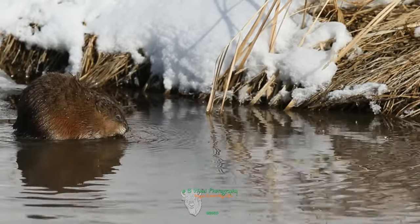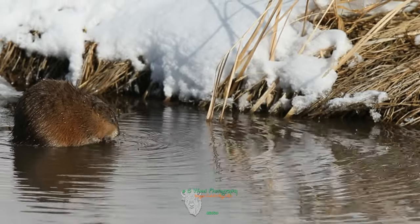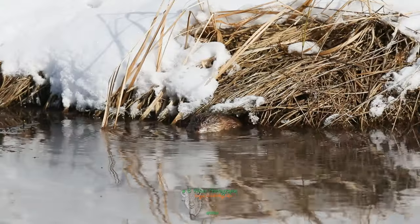Muskrats eat a variety of plant material, which makes up about 95% of their diet, but they also eat frogs, freshwater mussels, small fish, and turtles.